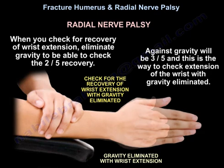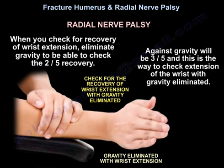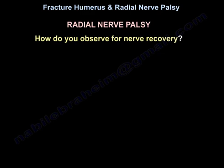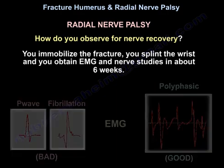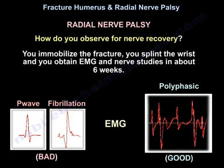When checking for recovery of wrist extension, eliminate gravity to be able to check a 2 out of 5 recovery. Against gravity would be 3 out of 5. To observe for nerve recovery: immobilize the fracture, splint the wrist, and obtain EMG and nerve studies at about 6 weeks. Fibrillation is a bad sign; polyphasic potentials are good.